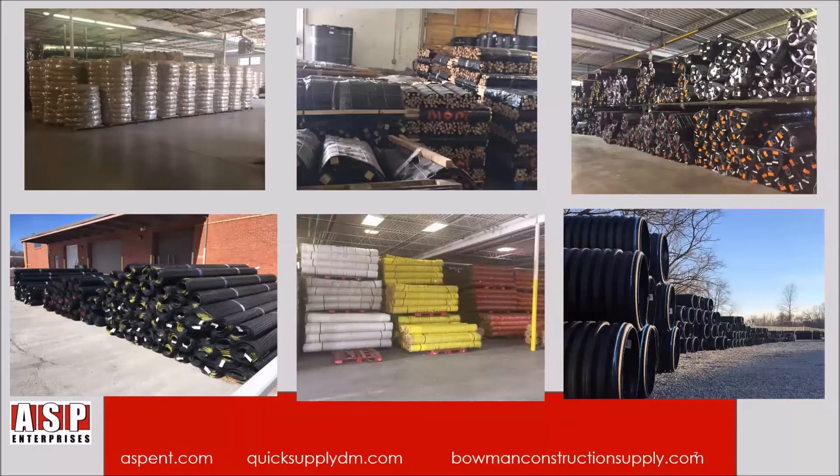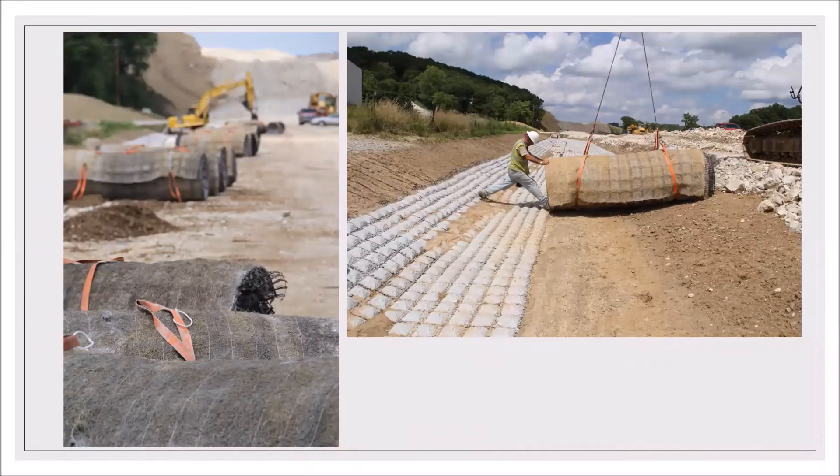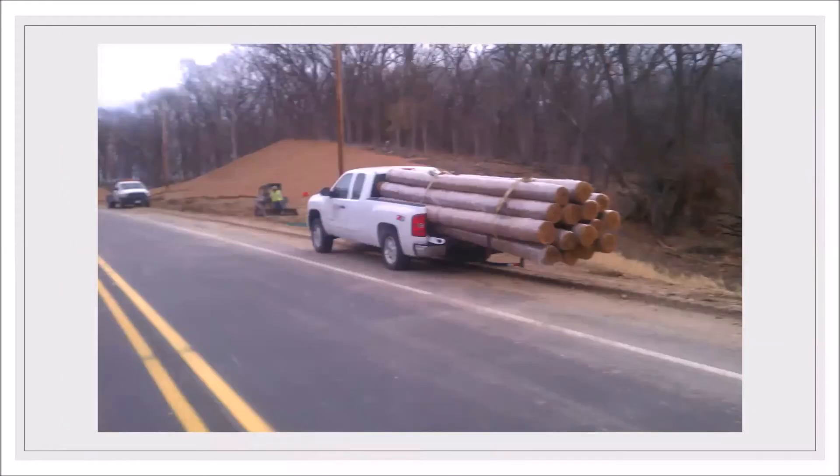With over eight million dollars in inventory on the ground, we are sure to have most product available immediately. We can also be on site with the contractor to ensure proper installation and work through any unforeseen issues.